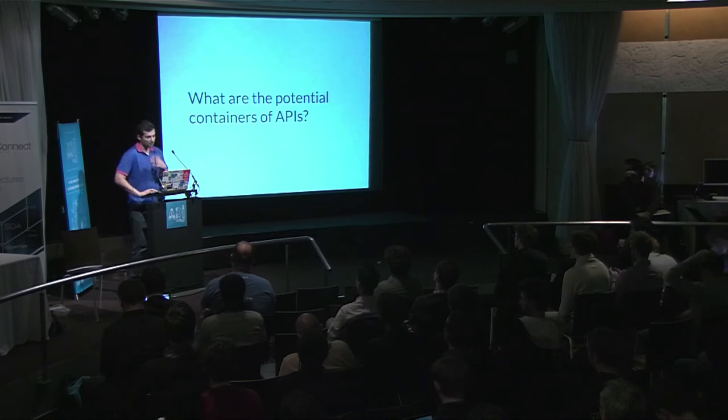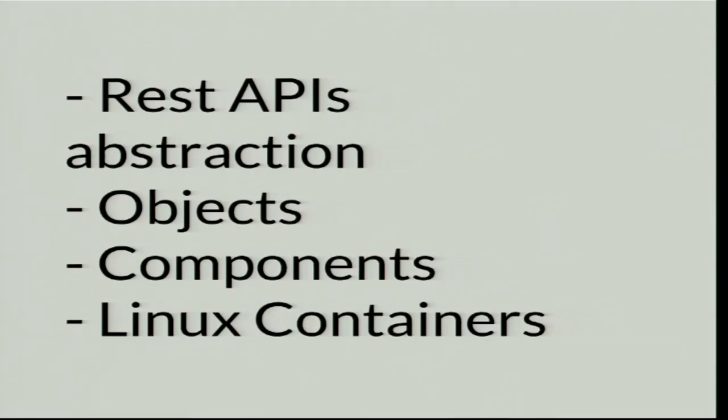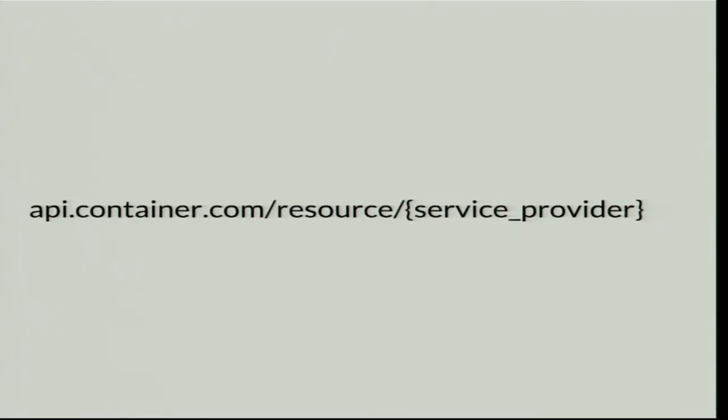Our vision: what are the potential containers of APIs now? We have different options: REST API abstraction, objects, components, and Linux containers. The idea with an API abstraction is a single point of access — you register once, have documentation once, and there's a complete paradigm behind it. There are still some bugs, but it can be a way to containerize. However, who will be the platform? We tried for a year and a half — it's quite hard.